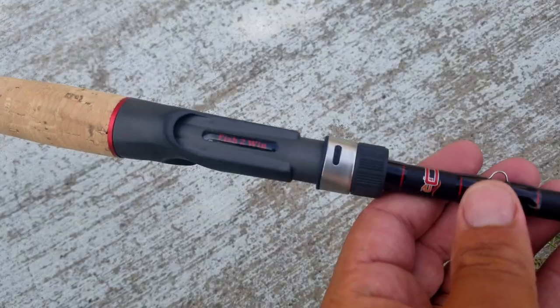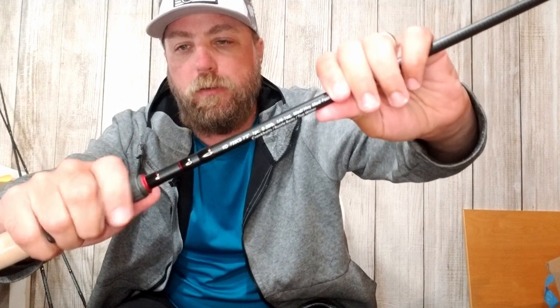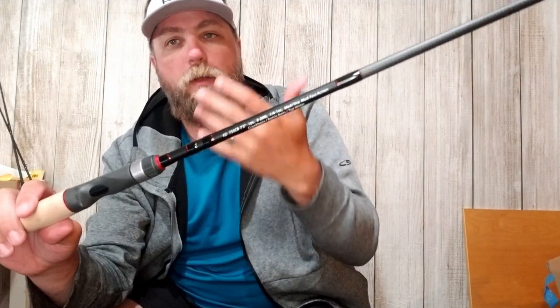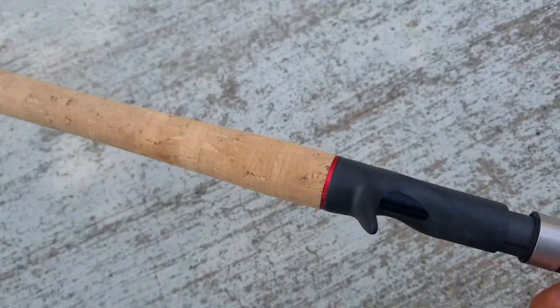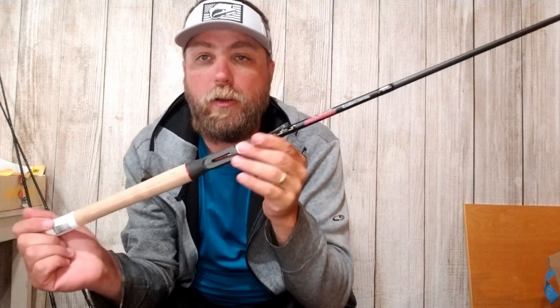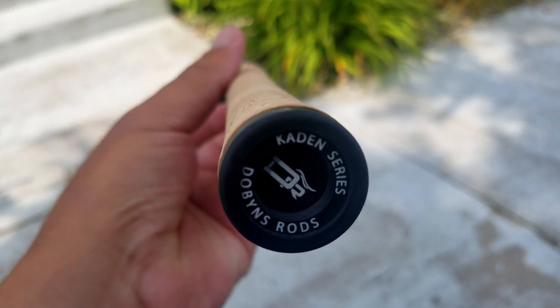It has very nice Fuji reel seats with the Fish Twin emblem built in, and accents on the front and back with red detailing. Matching the Cadence branding, it's a really sharp-looking rod aesthetically. You get the feel-through blank — a very popular reel seat style you see on a lot of Dobbins rods. It also features Kevlar wrapping and double-A grade Portugal cork. If you're a big fan of cork, you're going to like Dobbins rods. Overall, the fit and finish looks really great — a nice clean black with a little bit of red accent.